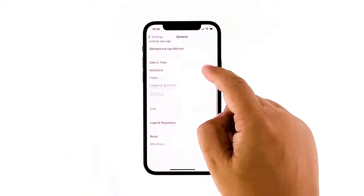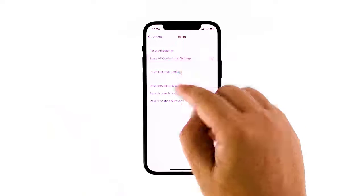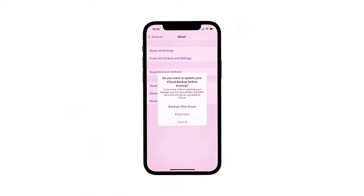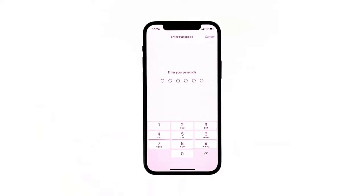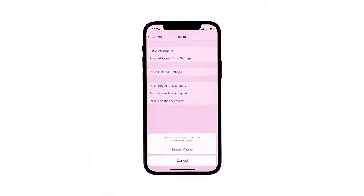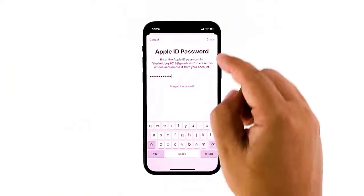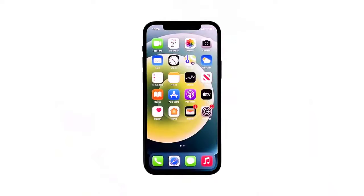Tap Erase All Contents and Settings, tap Erase Now, and if prompted enter your security lock. Tap Erase iPhone at the bottom of the screen, then tap Reset iPhone again to proceed. Enter your Apple ID password and then tap Erase to proceed with the reset. Wait until your iPhone has finished the reset and then set it up as a new device. It should be able to connect to your Wi-Fi network now.